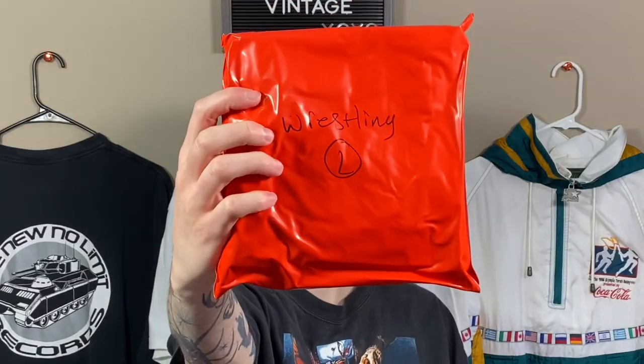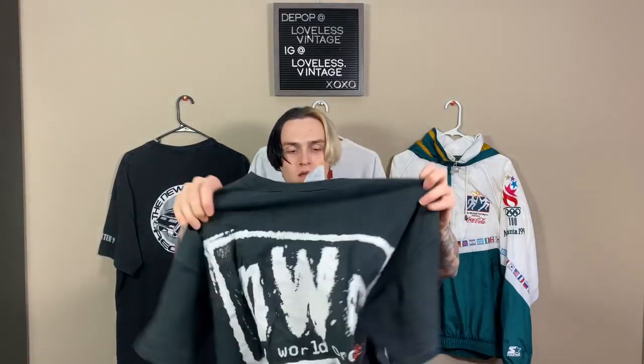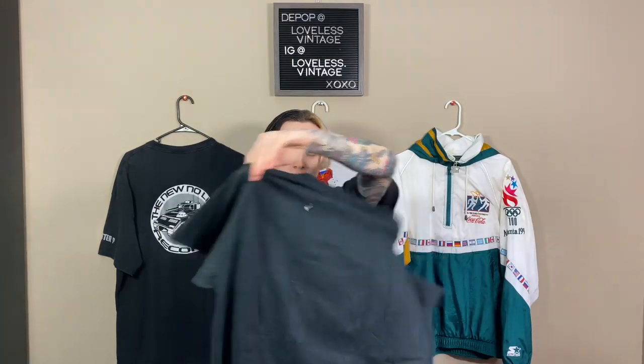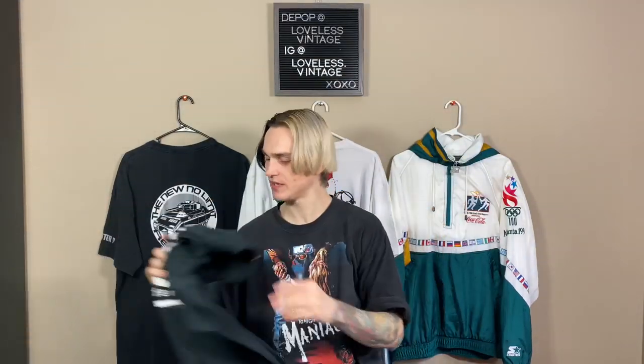Wrestling size large — on an old Toltex tag, size large. Looks like a New World Order tee, and it is — just the logo, New World Order tee. I don't know how much OG ones of these go for, maybe like $30 or so. Pretty sick, double stitched.